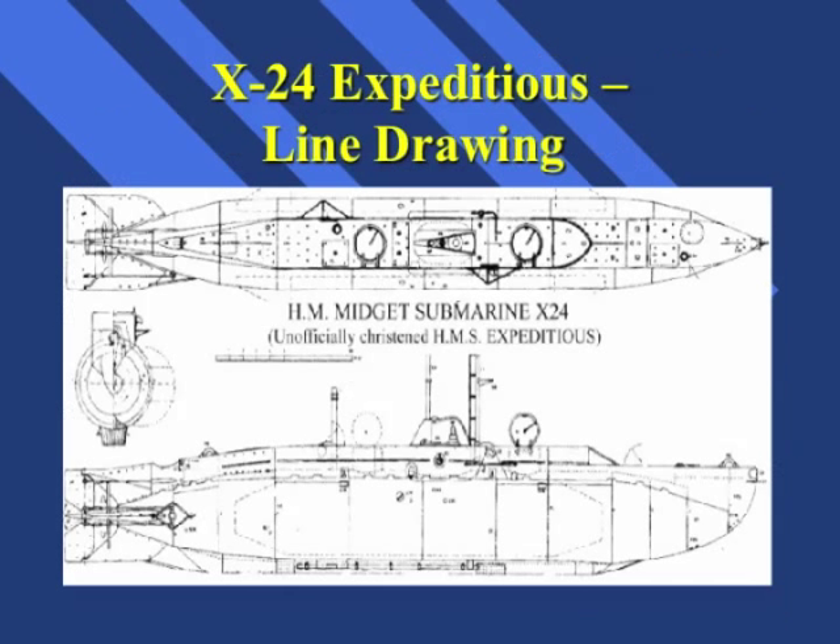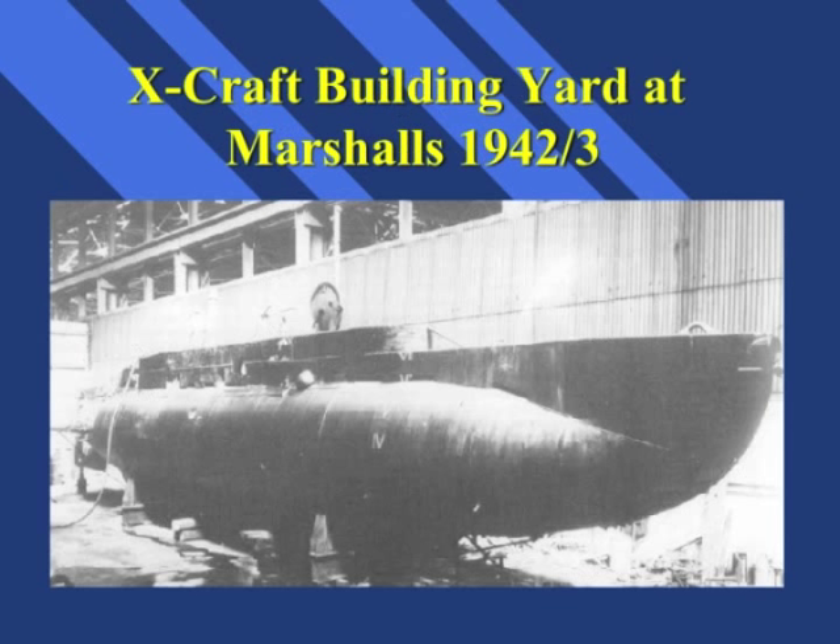The submarines were designed to carry four men: the commanding officer, who was inevitably a lieutenant or lieutenant commander; the executive officer, a sub-lieutenant; an engine-room artificer, normally a chief petty officer or petty officer; plus a diver, who could be any rating. Here you can see one of the X-Craft during its build at Marshals. There was a resident naval officer at Marshals, probably an engineer, throughout the build, whose job was to oversee the build programme.